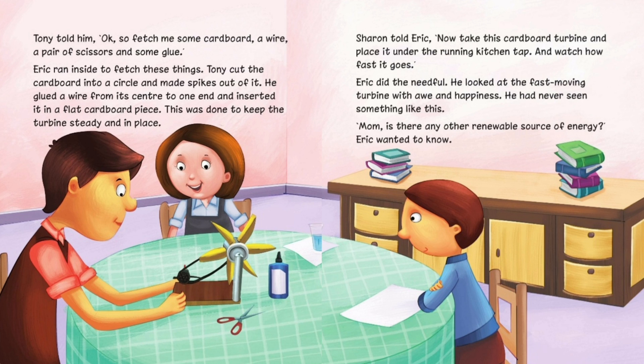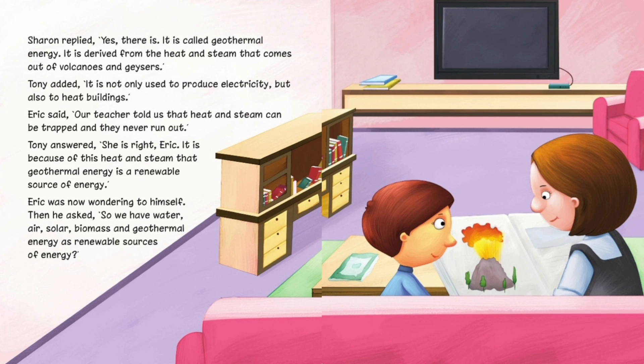'Mom, is there any other renewable source of energy?' Eric wanted to know. Sharon replied, 'Yes, there is. It is called geothermal energy. It is derived from the heat and steam that comes out of volcanoes and geysers.' Tony added, 'It is not only used to produce electricity but also to heat buildings.' Eric said, 'Our teacher told us that heat and steam can be trapped and they never run out.' Tony answered, 'She is right, Eric. It is because of this heat and steam that geothermal energy is a renewable source of energy.'